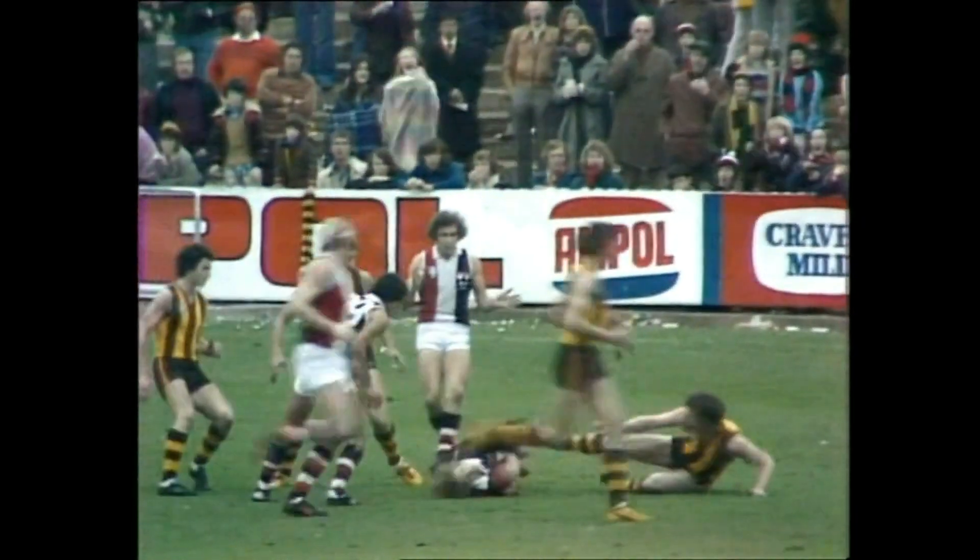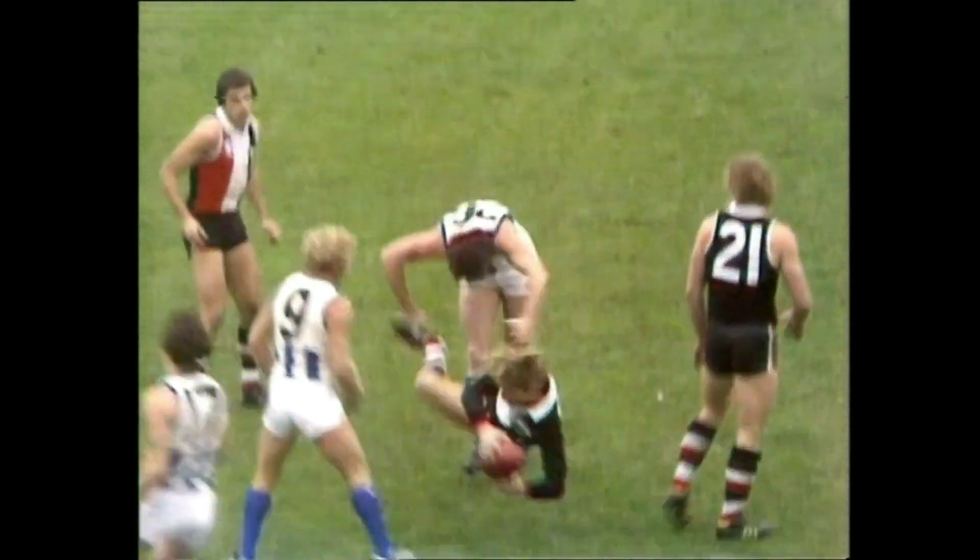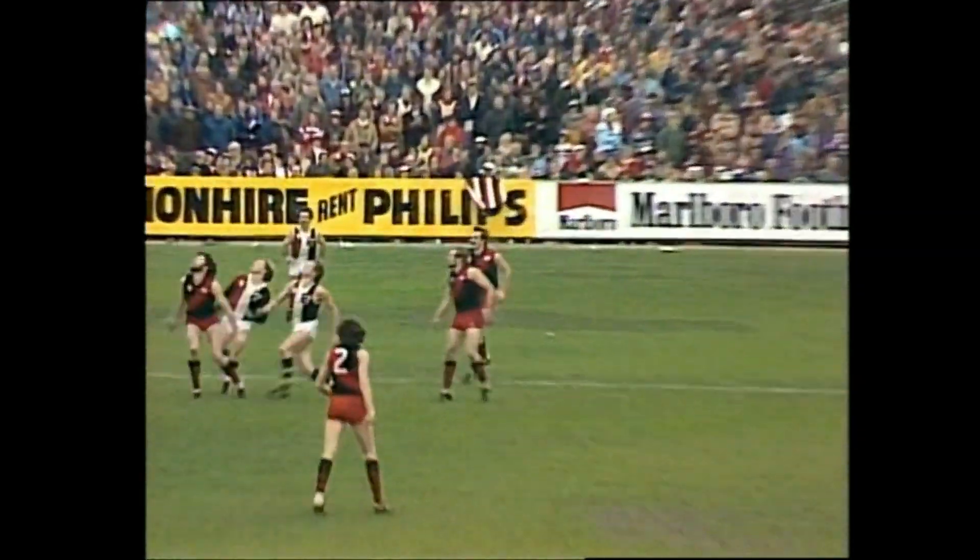Matthews screws it around, up goes Moncrief, that's a good one, Barker! This is a chance now for Robert Smith — no! Right up towards the centre of the ground.